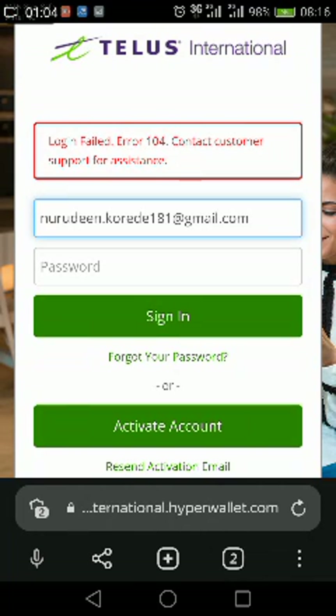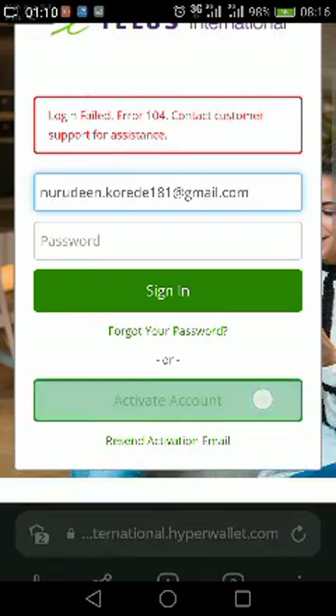As you can see here, the Telus International site itself is Hyperwallet, and the site is telling me that my login has failed — error 104, contact customer support for assistance.